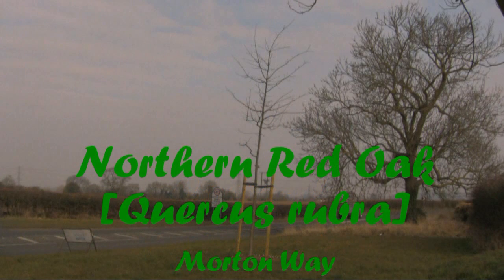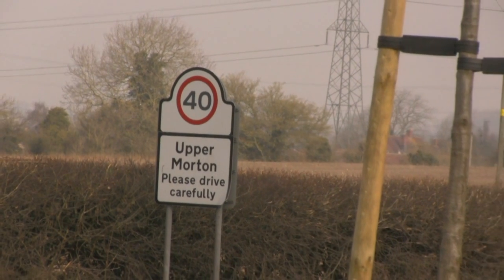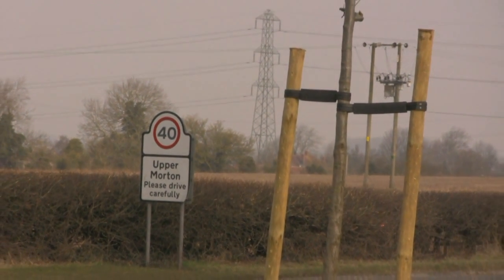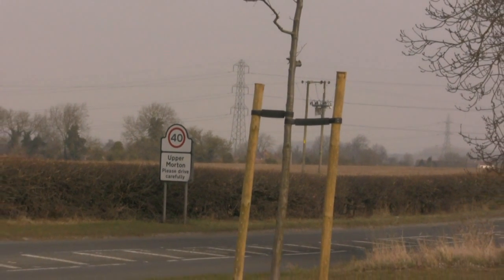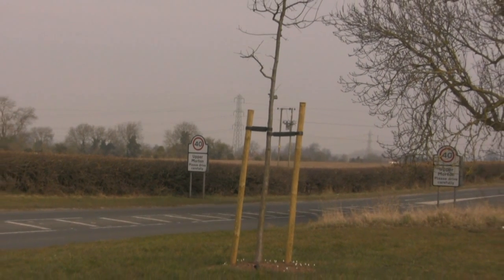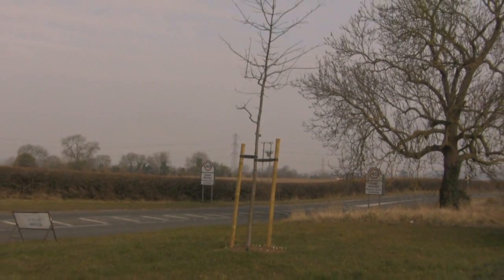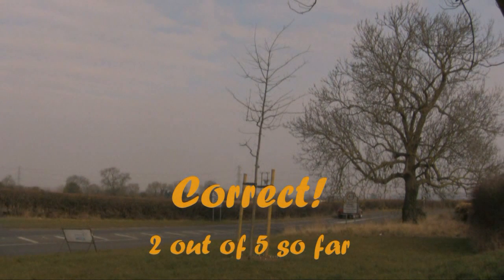One red oak on Moreton Way. Maybe this tree? Yes, another success.